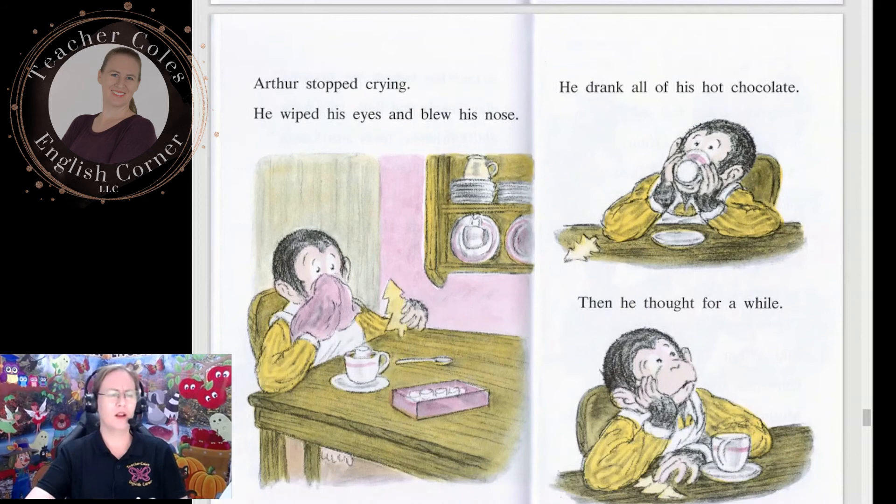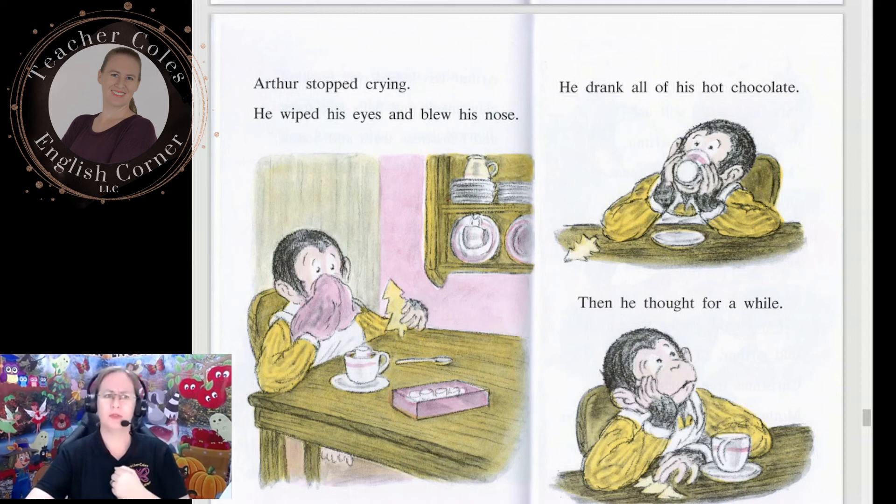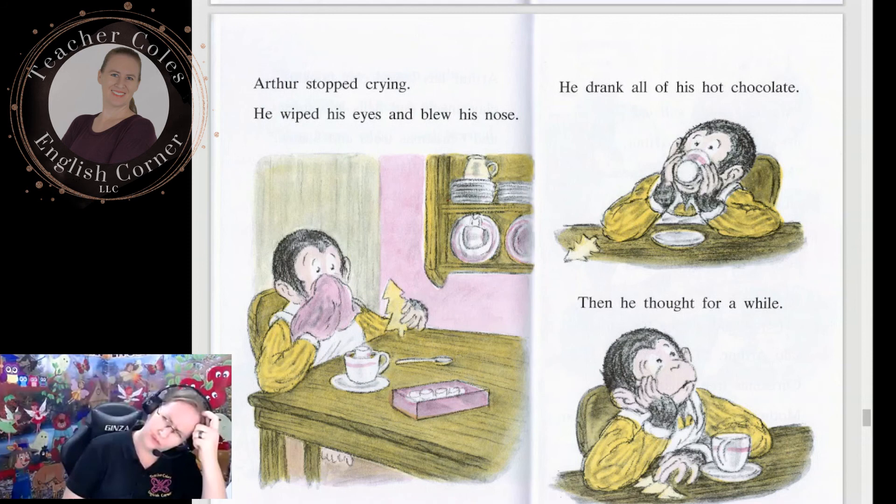Arthur stopped crying. He wiped his eyes and blew his nose. He drank all of his hot chocolate. Then he thought for a while. Can you think of a solution to Arthur's problem? What can he do with hard clay cookies?